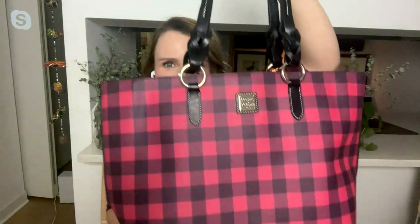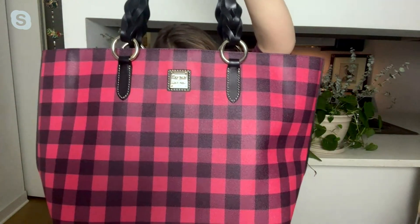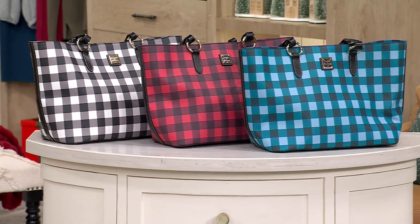Let me talk you through the measurements first. This measures 11 inches long, 15 inches wide, and 6½ inches in depth, with an 11-inch handle drop, and weighs just about 2 pounds and 7 ounces.